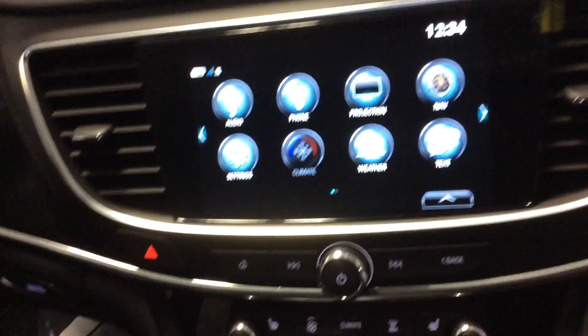There are several different power points to charge your phone or get power, along with cup holders. It's a very comfortable cockpit for both the driver and the passenger.